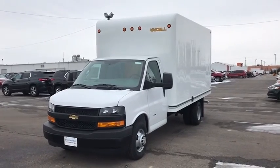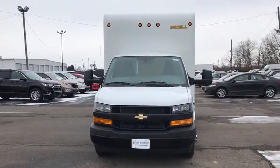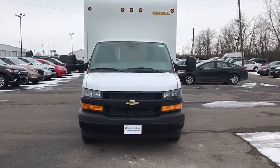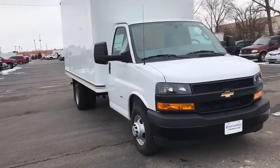2019 Chevrolet Express 3500. Chevrolet Express 3500 passenger and cargo vans do exactly what they are supposed to — allow you to transport, haul, tow, and work like you need to.